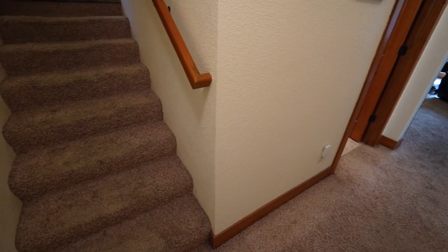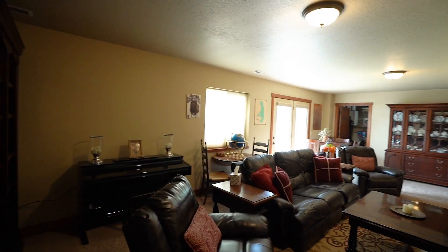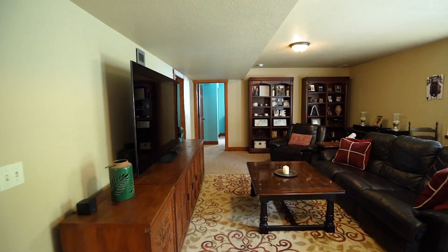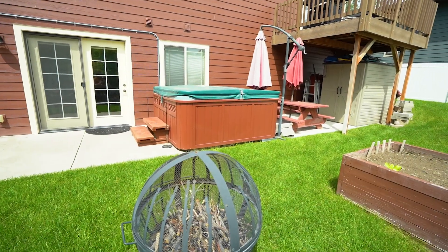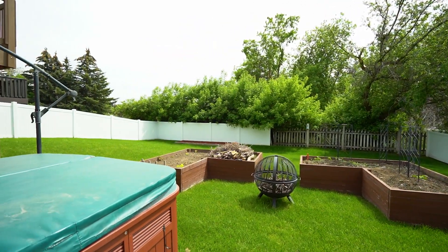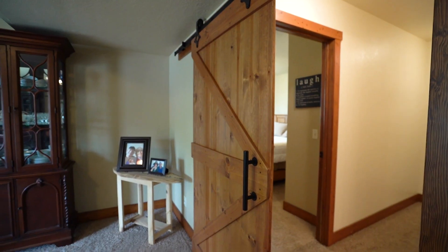The expansive floor plan leads you downstairs to another gorgeous living and movie room where you can walk outside to your eight-person hot tub, plant in your garden, or simply enjoy the beautifully landscaped backyard.